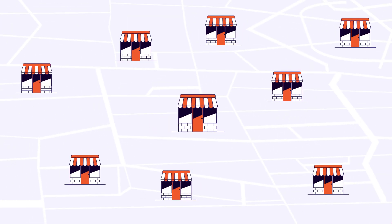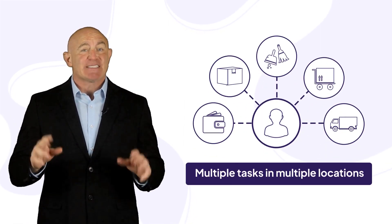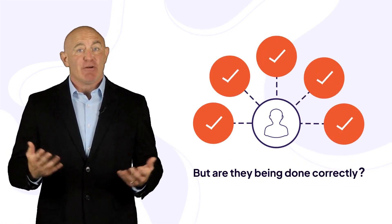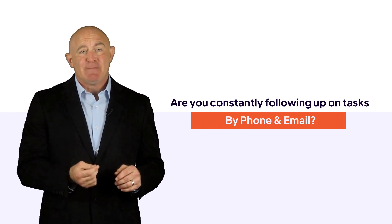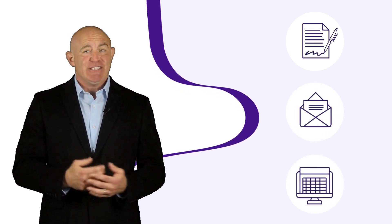Do you manage a large number of sites spread across geographies? The frontline workers at these sites have multiple tasks in multiple locations, and you have no idea if all of them are being done correctly. Are you constantly following up on tasks by phone and email, and recording checklist data on pen and paper, emails and Excel sheets?